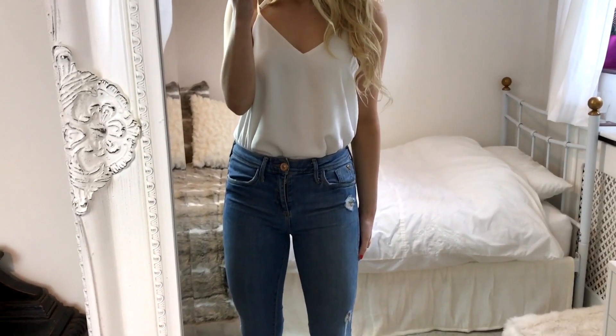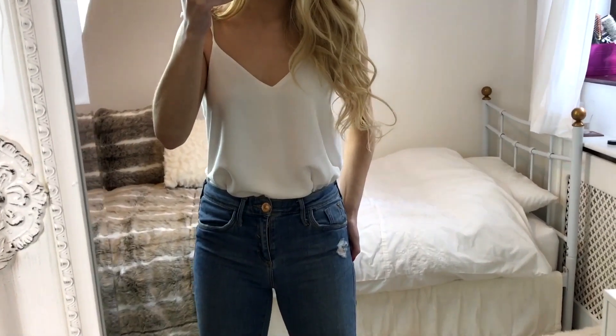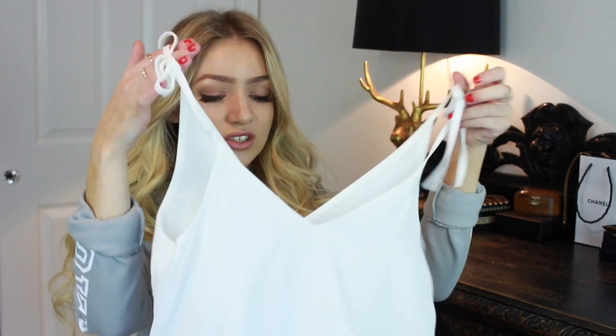The next thing is this white cami top, and it's such a staple — everyone needs one. I thought it would be great to layer; you could wear it with jeans or tuck it into shorts or skirts. What's nice about it is that it has these little bow details on the straps, which gives it a little something extra. It also has an underlayer, so it's not going to be see-through, which is something I always look for because I hate when white tops are see-through.